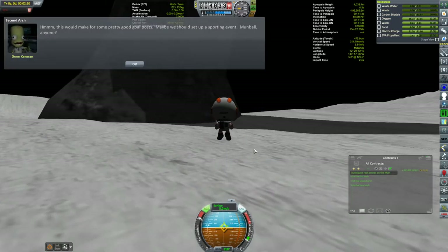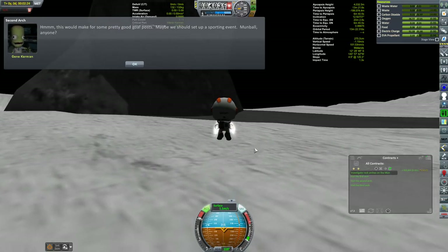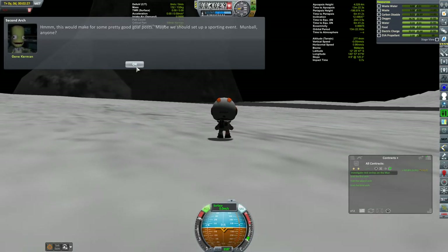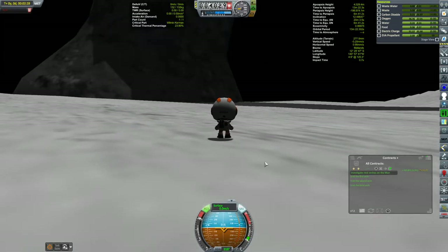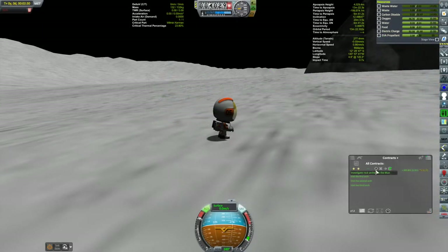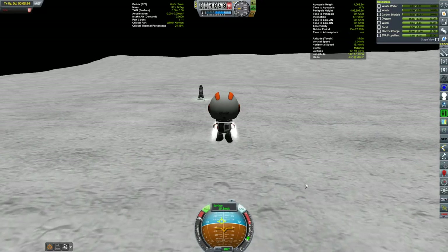A message from Gene: 'This would make some pretty good goal posts — maybe we should set up a sporting event. Mud ball, anyone?' This was 885,000 Kerbucks for the completion of this contract, so that was a big one. That should help a little with my liquidity — I was getting a little bit tight for funds, mostly just from buying new parts.